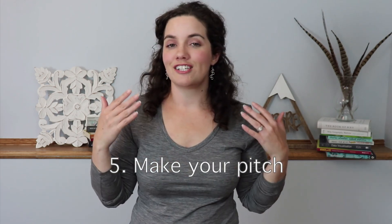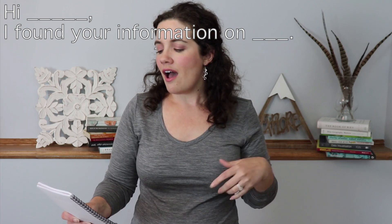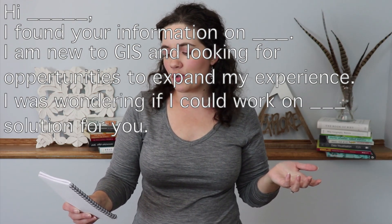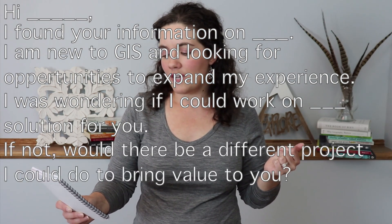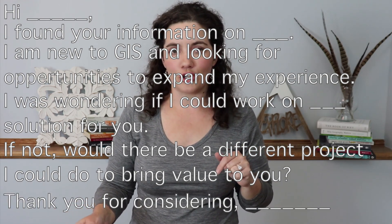Step number five is actually contacting the person — you have to contact them and pitch to them. Here is an example of what to send: 'Hi [name], I found your information on [wherever you found them]. I am new to GIS and looking for opportunities to expand my experience. I was wondering if I could work on [blank solution] for you. If not, would there be a different project I could do to bring value to you? Thank you for considering [blank].'